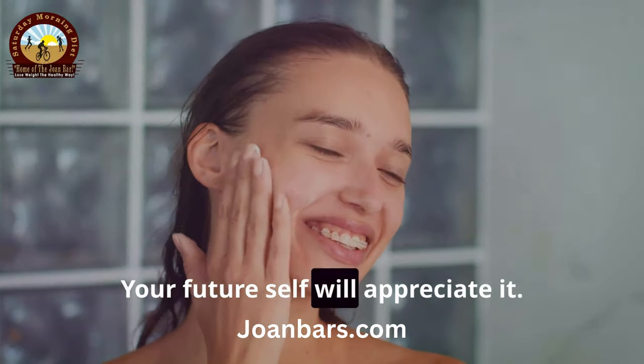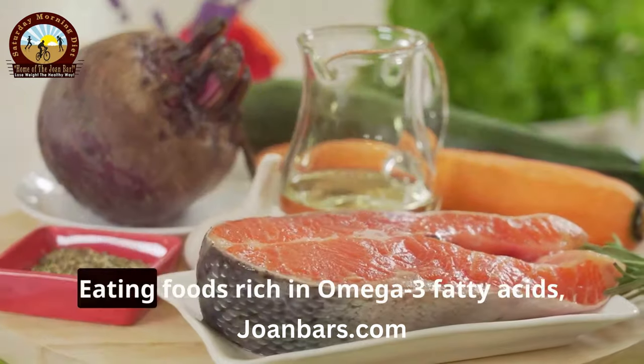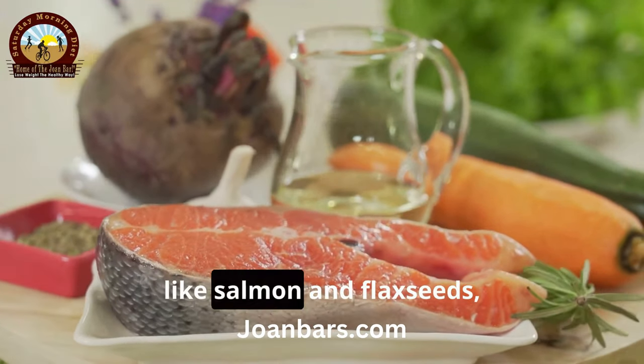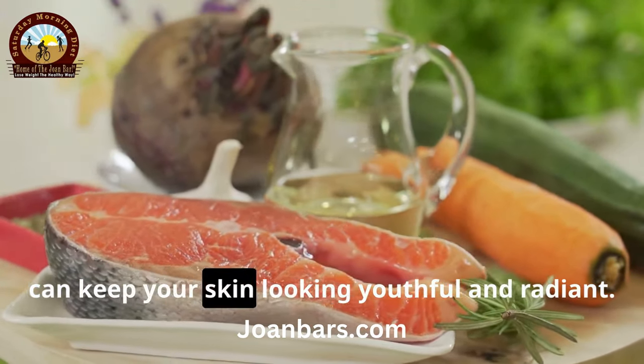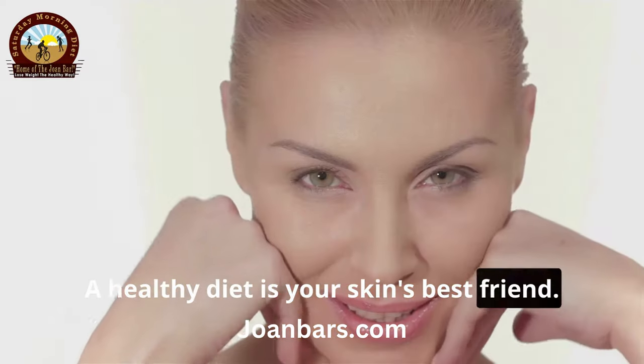Lastly, let's talk about a balanced diet. Eating foods rich in omega-3 fatty acids like salmon and flax seeds can keep your skin looking youthful and radiant. A healthy diet is your skin's best friend.